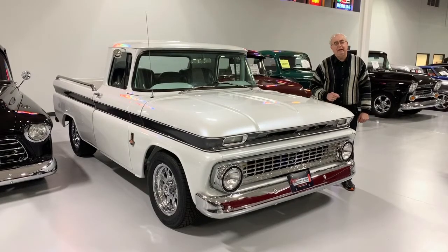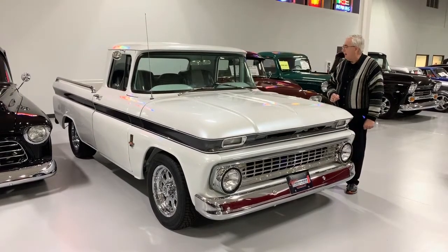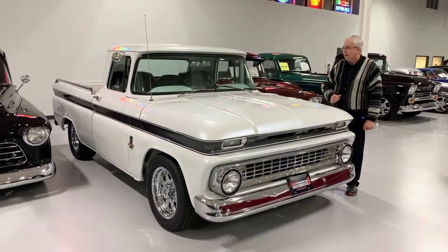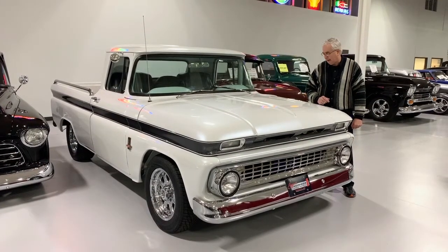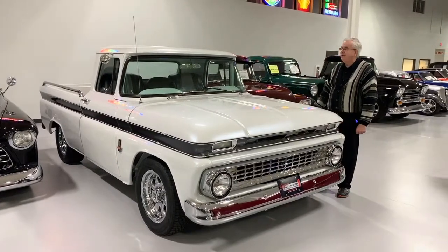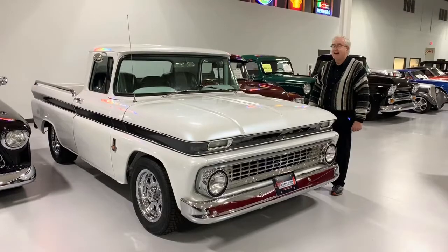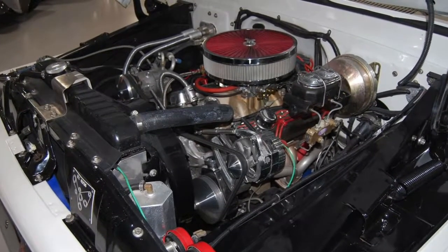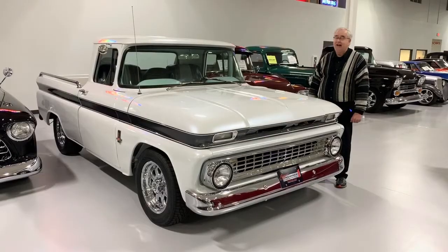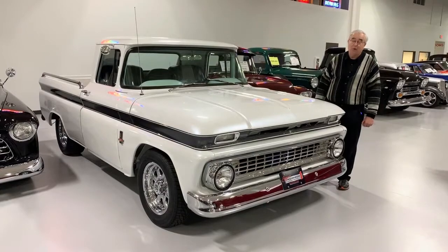Good afternoon. Welcome to Ellingson Motor Cars here in Rogers, Minnesota. Today we're going to look at probably one of the hottest items out there in the collector world right now — the Resto Mod pickup trucks. We have a 1963 C10 Chevy here that has all the nice upgrades everybody is looking for. It's got the 350 horse 350, power steering, power brakes, air conditioning, and a digital dash. It's got the look that just won't quit.